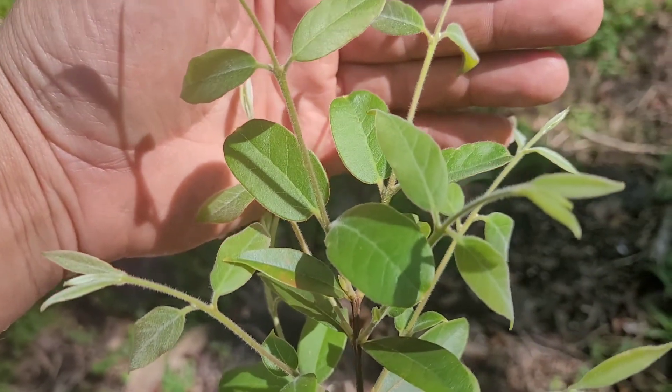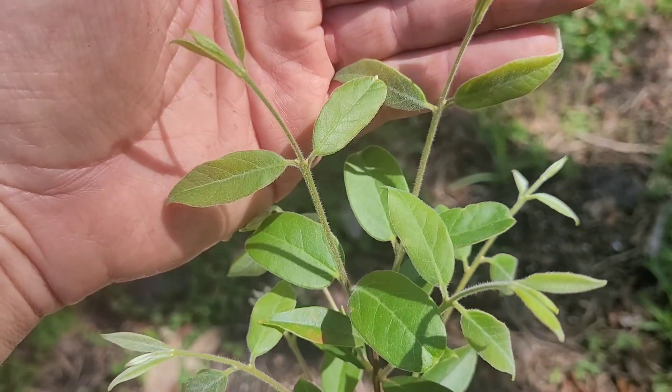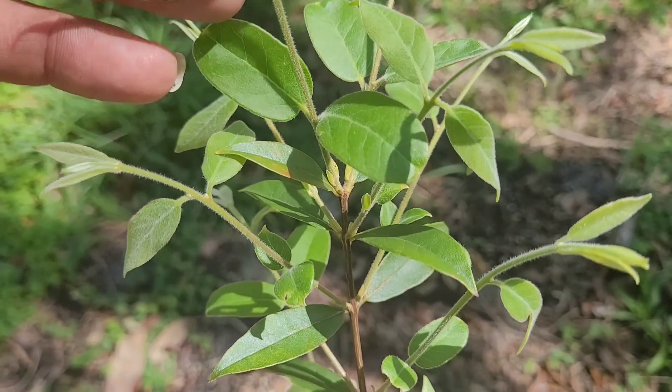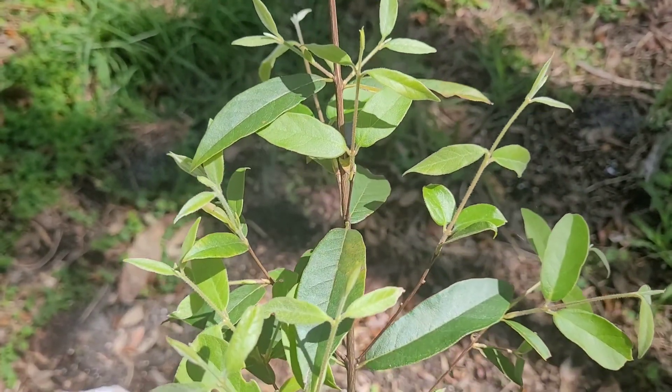Hello folks, welcome back to Florida Food Forest. Here is a cool plant, definitely worth growing. Two years ago we got hit by 27 degrees and it did just fine. This year it got hit by 23 degrees and did just fine — might have slowed it down a little bit, but it's not a problem at all.